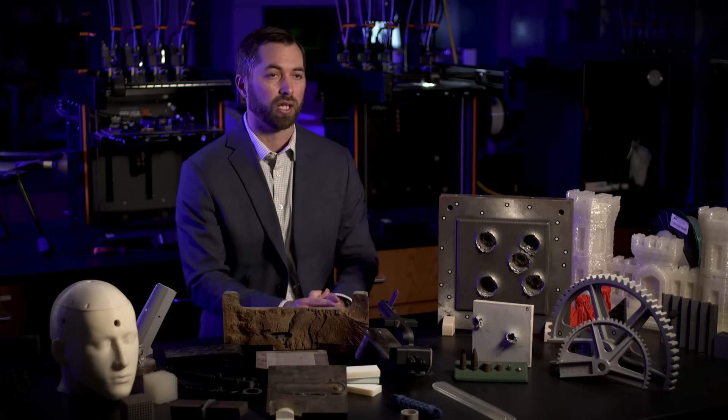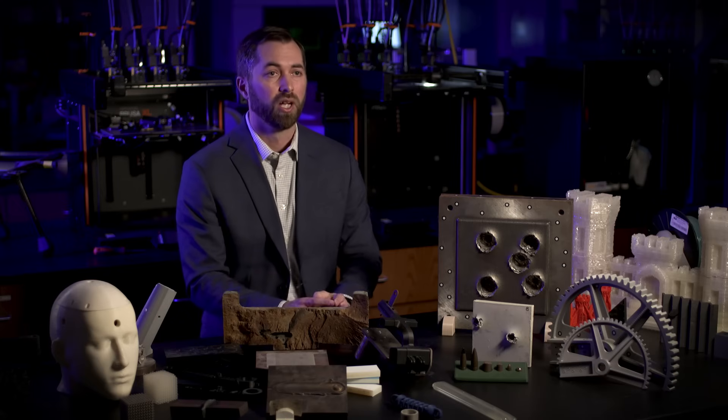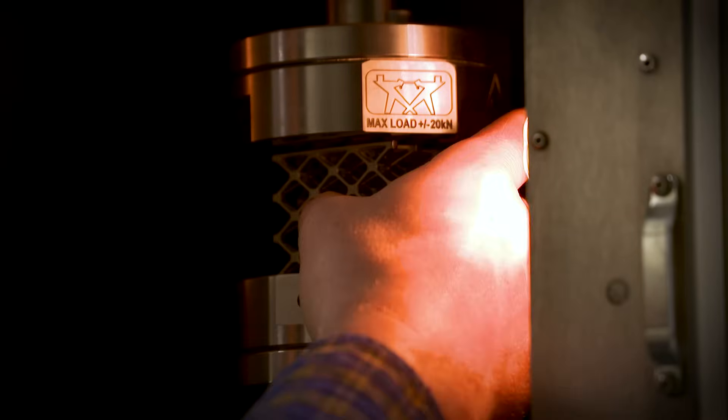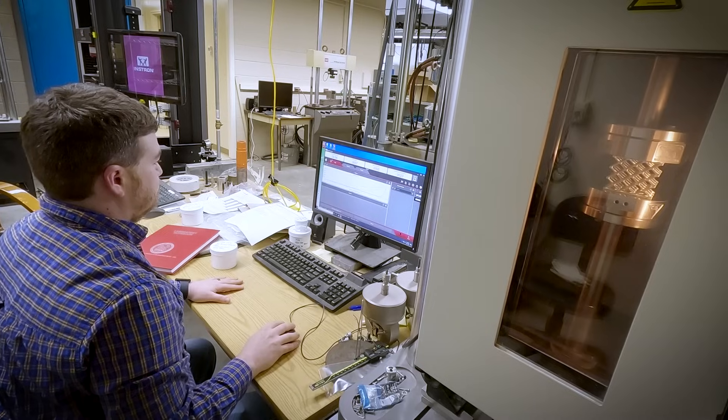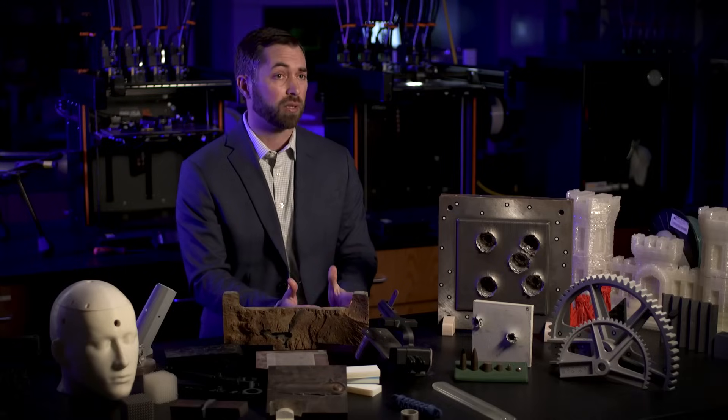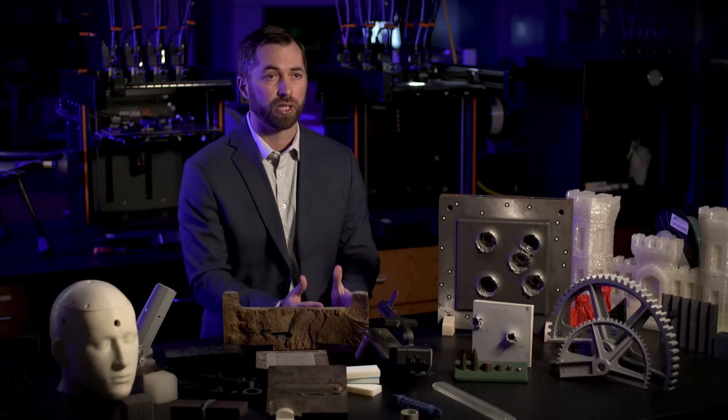A lot of that can be traditional mechanical testing and characterization — so maybe ballistics testing, looking at V50 values and things of that nature. It may be looking at delamination, where we use additive technologies to actually coat some existing structure and determine whether, given some kind of impact or kinetic event, that system is going to delaminate. It may also be looking at high-rate performance and doing split Hopkinson bar-type testing of different material systems.